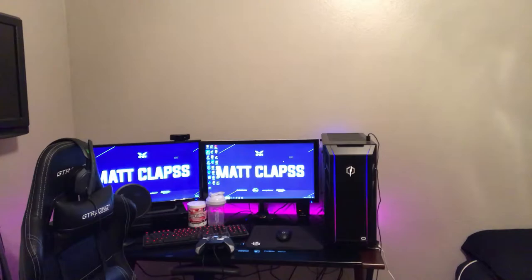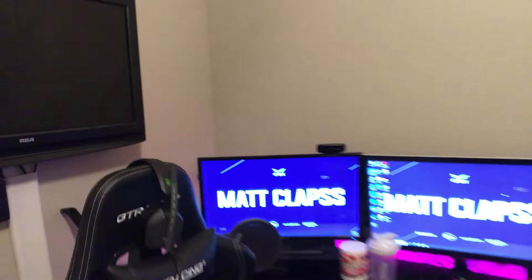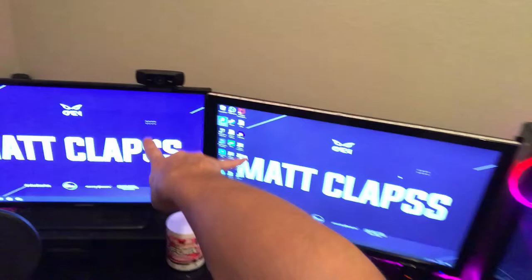The setup has been with me since January 2019 and I still plan on making some upgrades — a new headset, internal PC parts, and matching dual monitors to make it clean. That's about it boys, I think we covered everything. If you have any questions, drop a comment, and give me some ideas for future videos. I'll see you guys later, peace out.